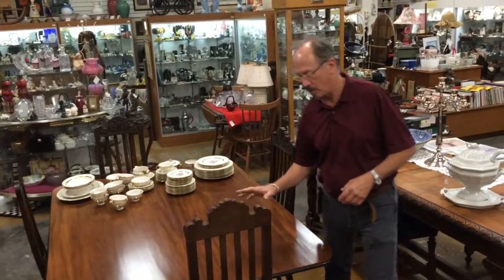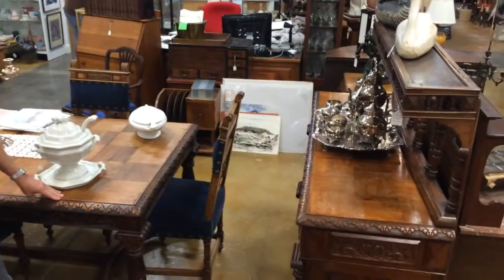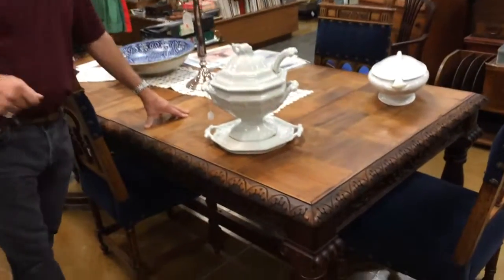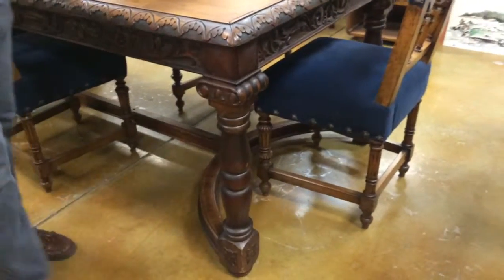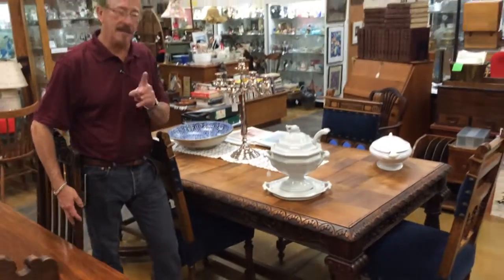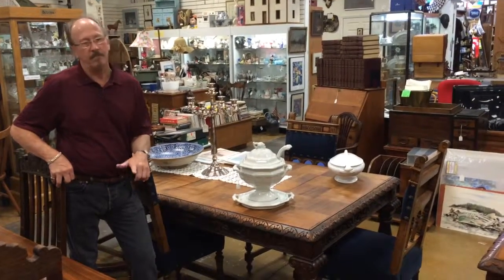Now I'll show you an 18th century Spanish colonial parquet or marquetry dining set with the table, the banquet, and the carved chairs. Not the sort of thing you see every day — it is the sort of thing you see every day here at Gannon's Antiques, and this is the sort of stuff we're looking for. Pay us a visit.